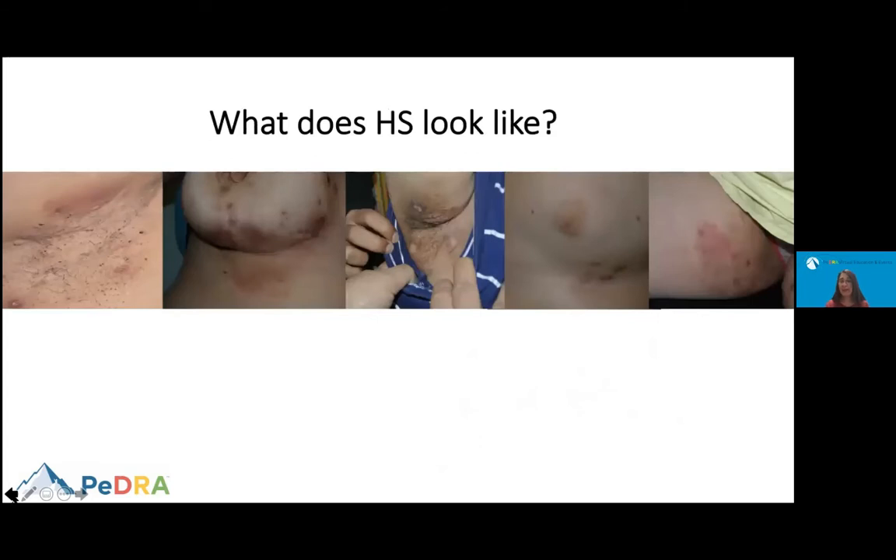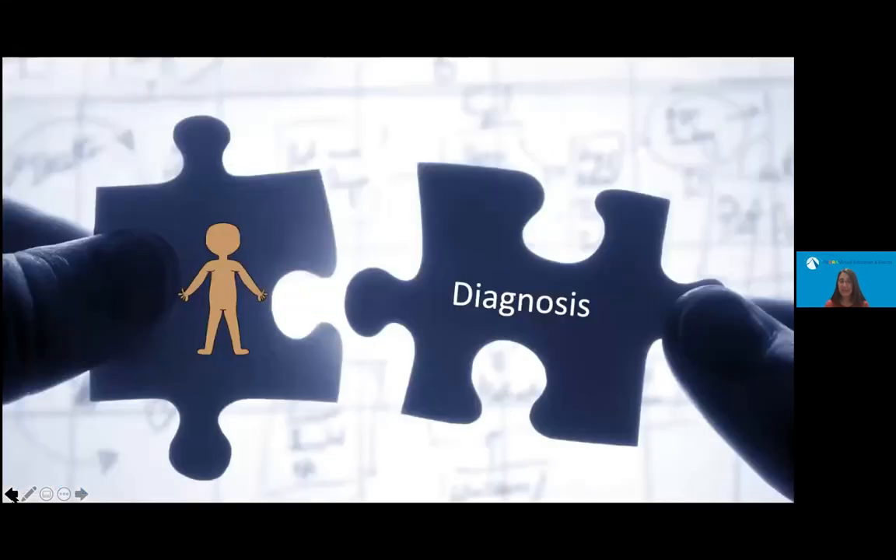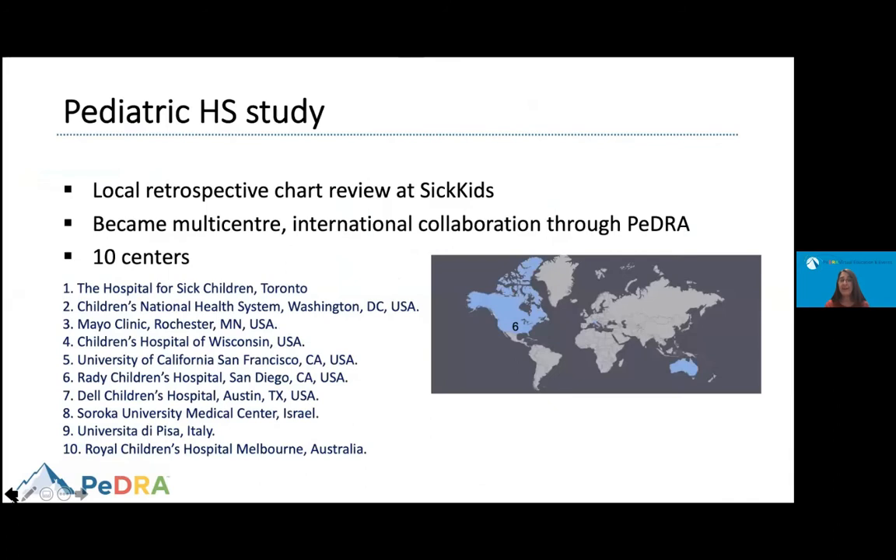What does HS look like in children? This has not been well characterized, and this was the initial question when we started this research project. We realized there was no good description of HS in children. To make this diagnosis, we need to know what it looks like and create awareness for physicians. We put our groups together and started a local retrospective chart review, which through PIDRA became an international collaboration with centers from Italy, Israel, and Australia.